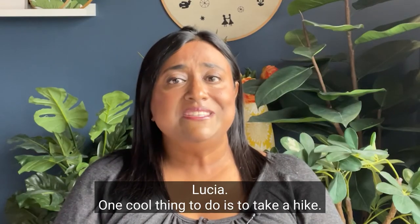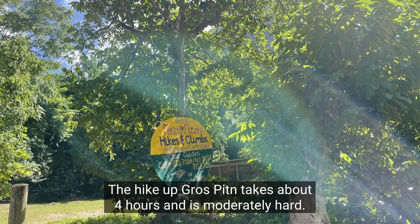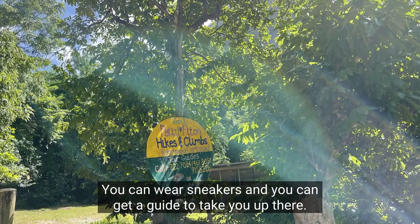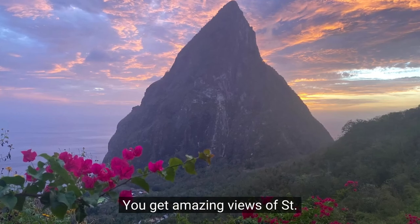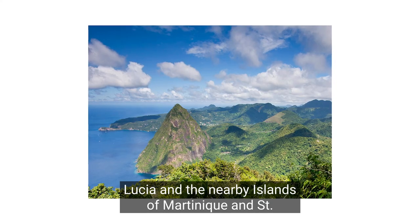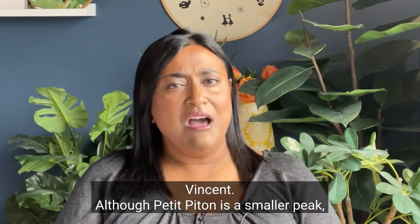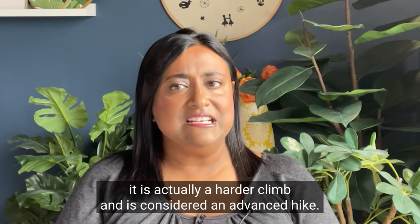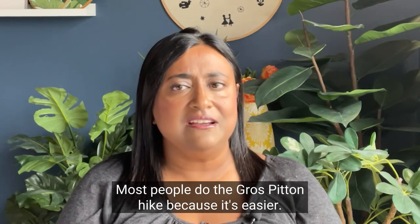A cool thing to do is to take a hike. Hiking up the Pitons is a popular activity. The hike up Gros Piton takes about four hours and is moderately hard — you can wear sneakers and get a guide to take you up. You get amazing views of Saint Lucia and the nearby islands of Martinique and Saint Vincent. Although Petit Piton is a smaller peak, it is actually a harder climb and is considered an advanced hike. Most people do the Gros Piton hike because it's easier.